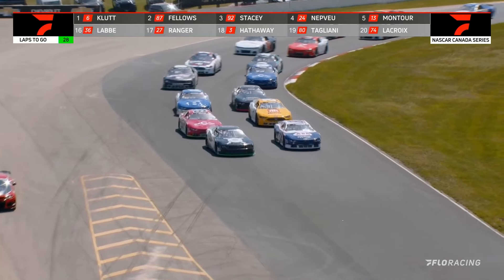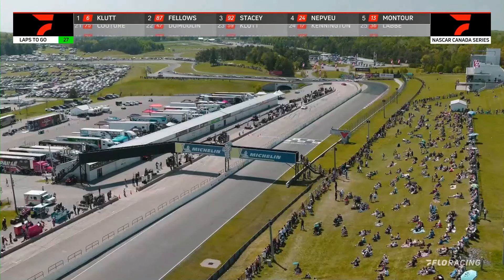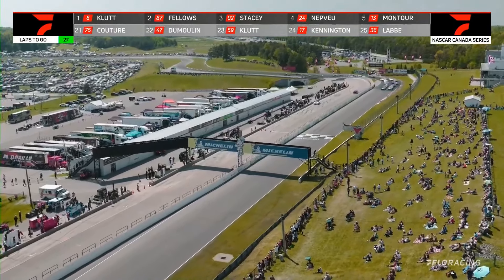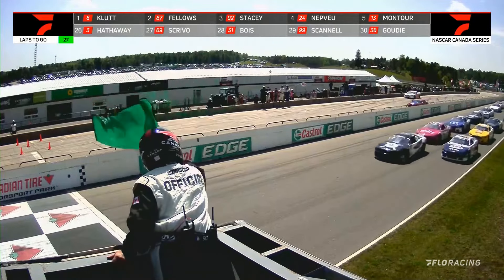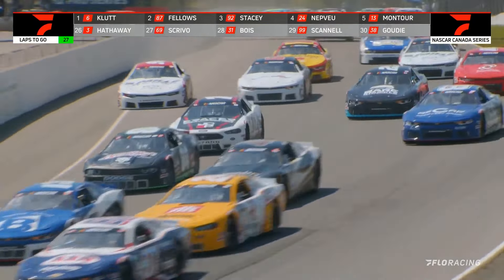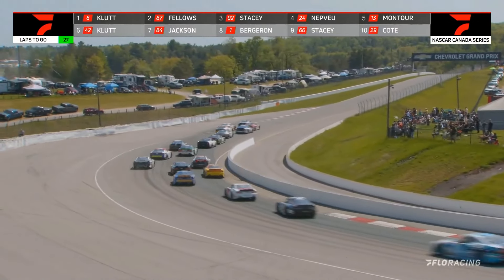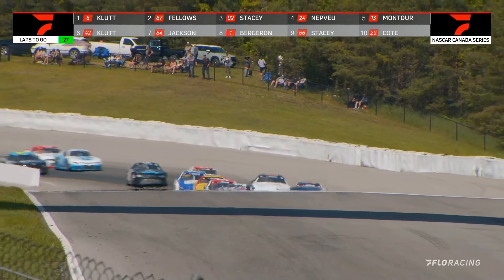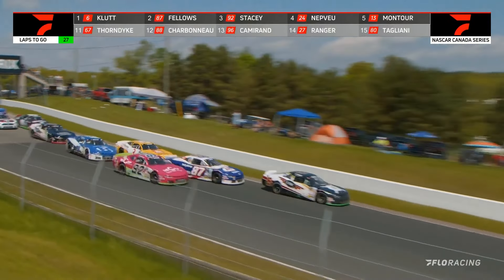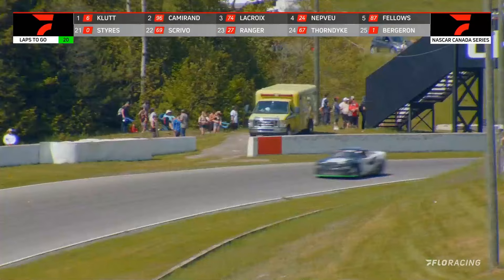Gary Klute, featuring Harley-Davidson and Indian Motorcycles, as we're about to go back to green. Sam Fellows, 87, and Peter Klute in car number 6 will bring the field out of turn number 10, looking for the green flag — and it flies in the flagger stand into turn number 1. One of the drivers getting pinched off there as they go three wide. Gary Klute in car number 6, followed by Sam Fellows, but he's got the 92 of Dexter Stacey right up alongside of him.